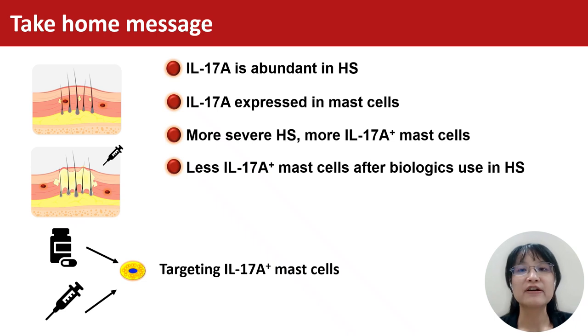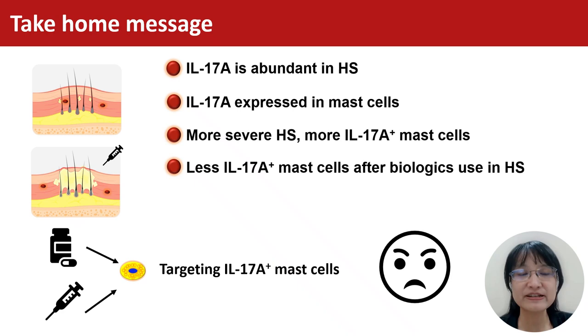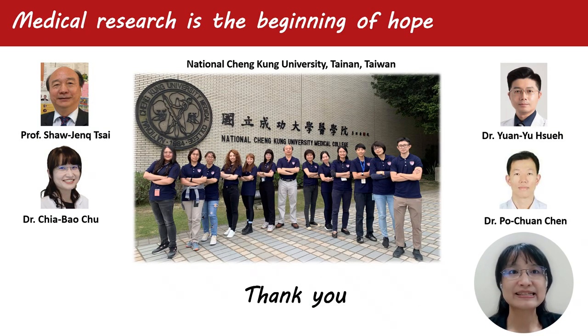In the future, finding drugs targeting IL-17A-positive mast cells may allow HS patients to have a better life. Thank you.